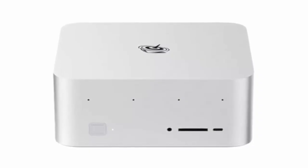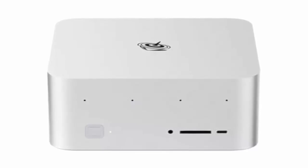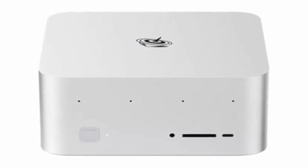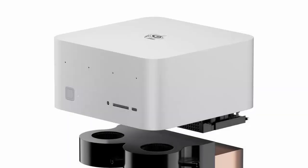If you thought mini PCs couldn't pack serious power, think again. Meet the Beelink GTR9 Pro, a compact powerhouse that looks like a cross between Apple's Mac Mini and Mac Studio, but with performance built for professionals and creators alike.